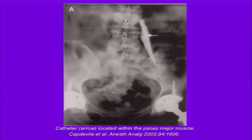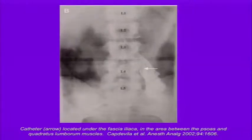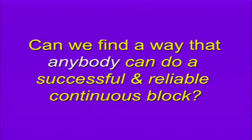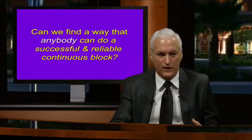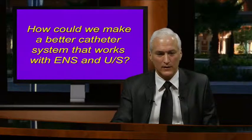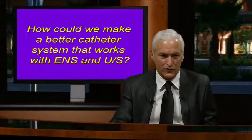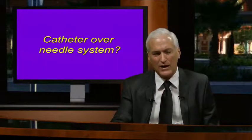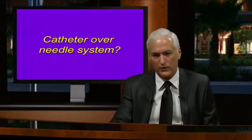What if we could determine local anesthetic spread under direct ultrasonographic vision? Most importantly, we want to find a way that anyone can perform a successful and reliable continuous peripheral nerve block. I was thinking about how to make a better catheter system that works with electrical nerve stimulation and ultrasonographic guidance—perhaps a catheter-over-needle system.